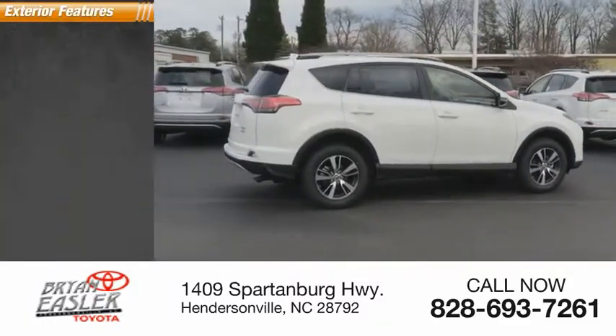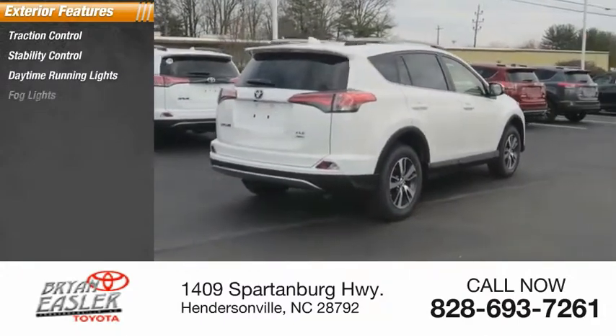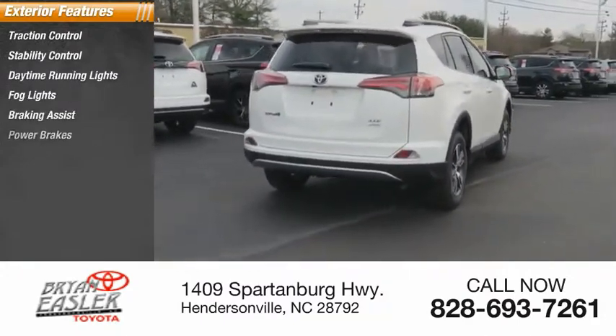Here are some of this vehicle's great options: traction control, stability control, daytime running lights, fog lights, braking assist, and power brakes.